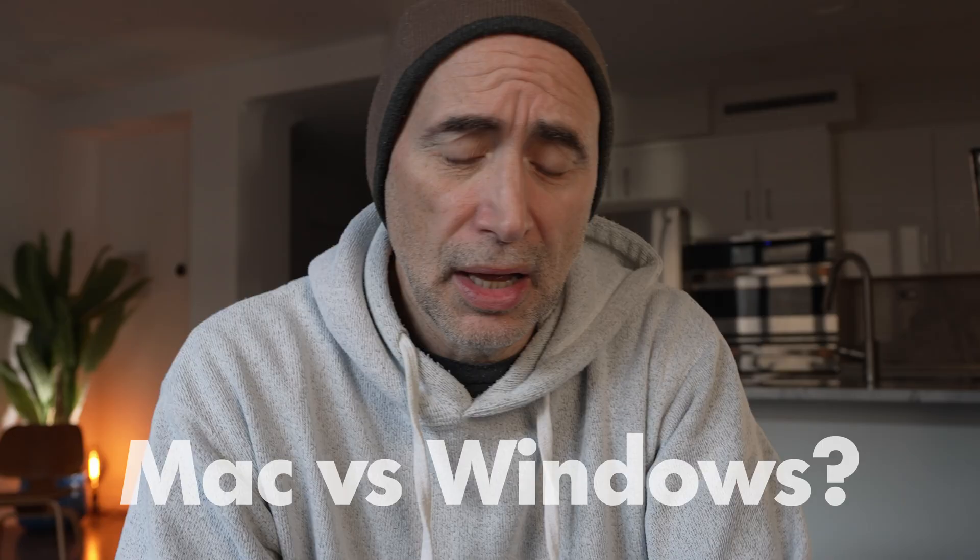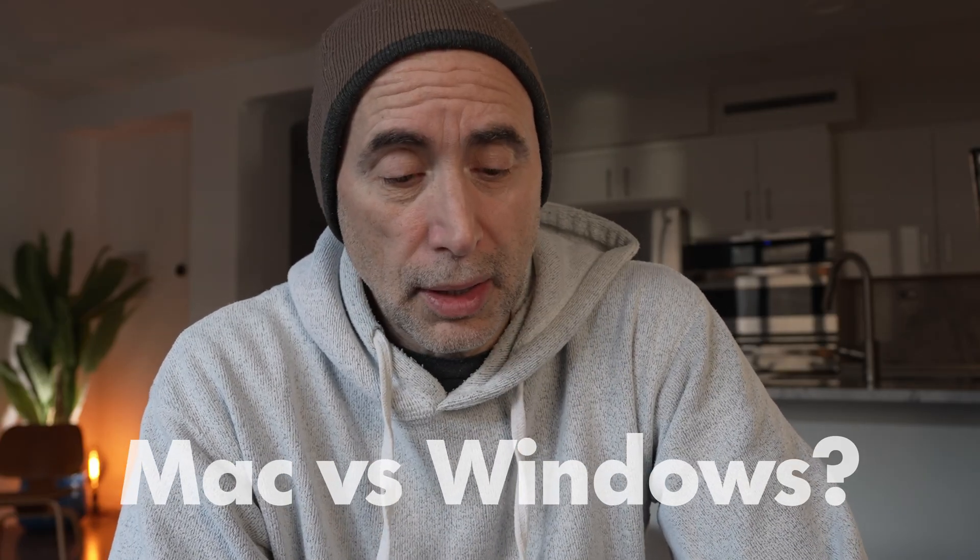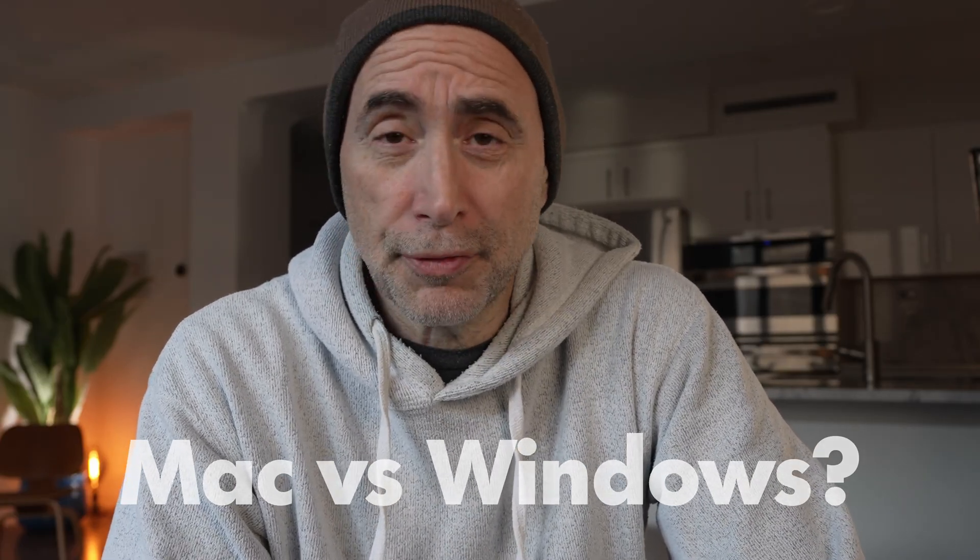What about Mac versus Windows versus Linux? They're all good for development. There are some exceptions: if you're going to do .NET development, you should get a Windows machine — although there is the Mono project ported to macOS and maybe Linux, I'd just get a Windows box for .NET. If you're going to do iOS development — iPhone, iPad, and macOS development — get a Mac, of course. Silly not to.